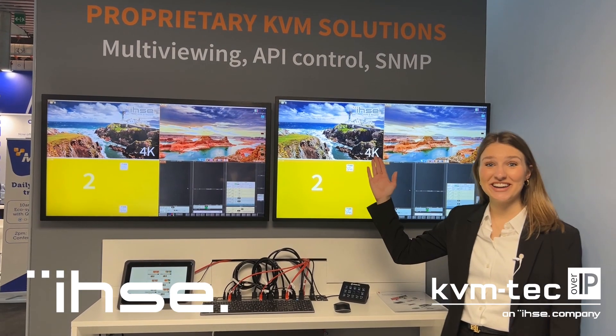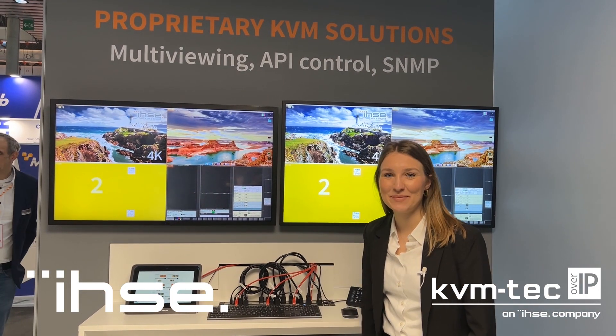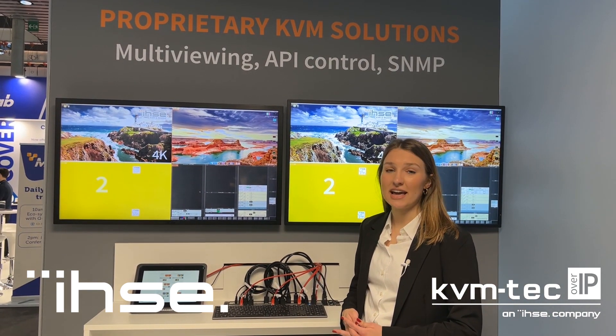This is our proprietary KVM station with a multi-viewing and matrix setup, as well as API control via our stream deck and touch panel.